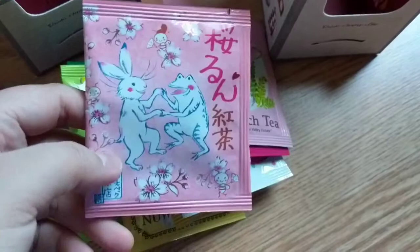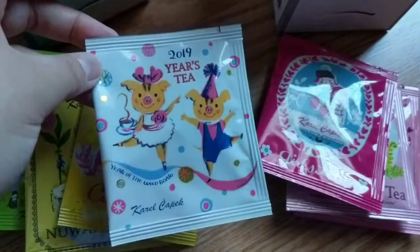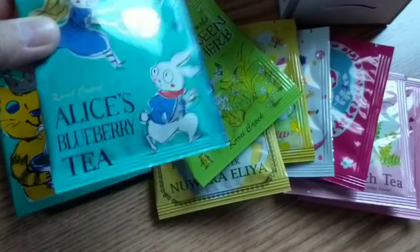I don't know what this set is. White Peach — I feel like White Peach is the one we get a lot, the most popular one. Girls Tea, 2019 Years Tea, Custard Tea, Nuwara Aliya, Green Herb, Alice, Blueberry, Daily Spice, and Dimbula.